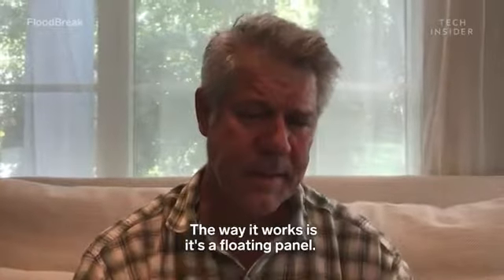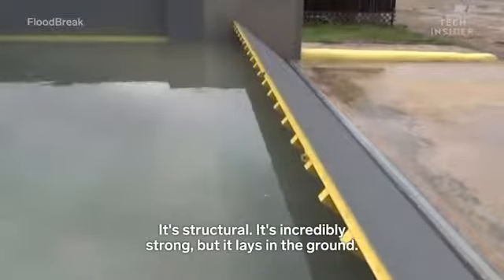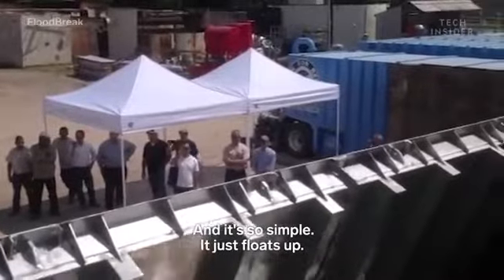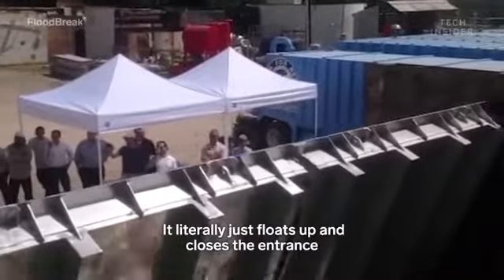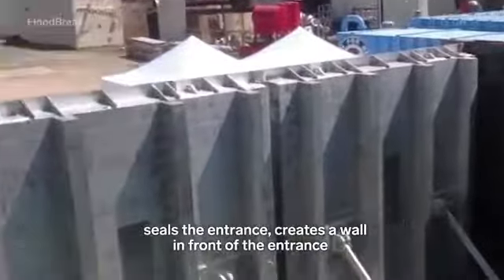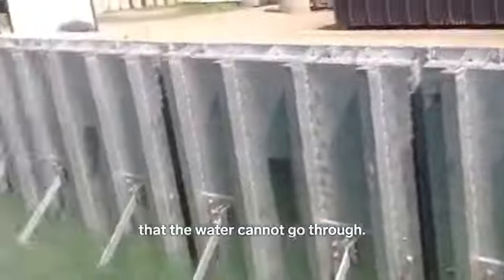The way it works is it's a floating panel. It's structural, it's incredibly strong, but it lays in the ground, and it's so simple. It just floats up, closes the entrance, seals the entrance, and creates a wall in front of the entrance that the water cannot go through.